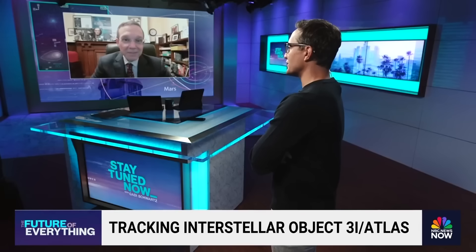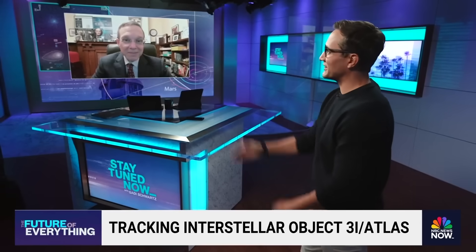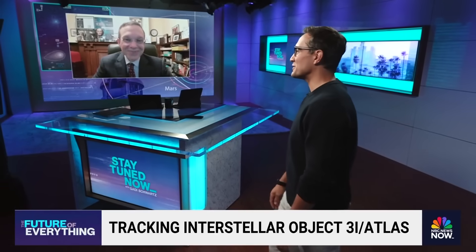Christmas could come a little early to astronomers like you. Professor, thank you so much for joining us. Thank you for watching — stay updated on breaking news and top stories on the NBC News app or watch live on our YouTube channel.